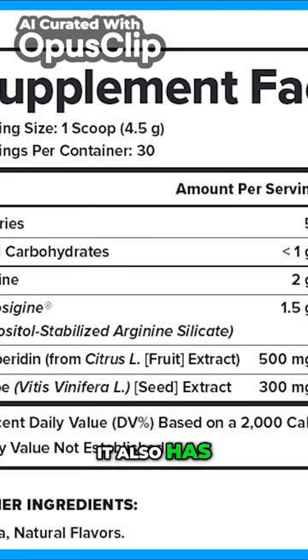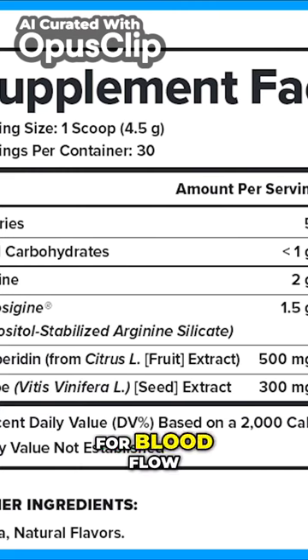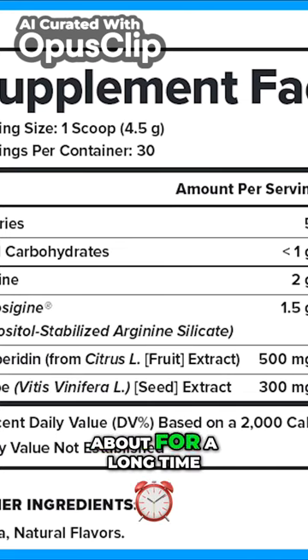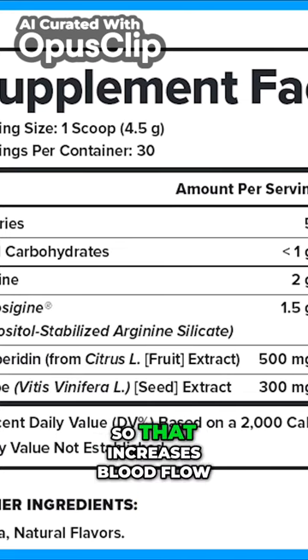It also has something called hesperidin, which is good for blood flow, muscular endurance, and power. And then grape seed extract — I've known about that one for a long time — that also increases blood flow.